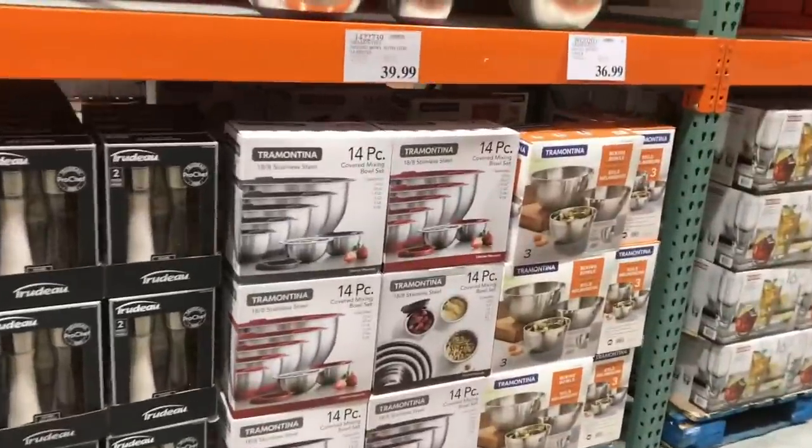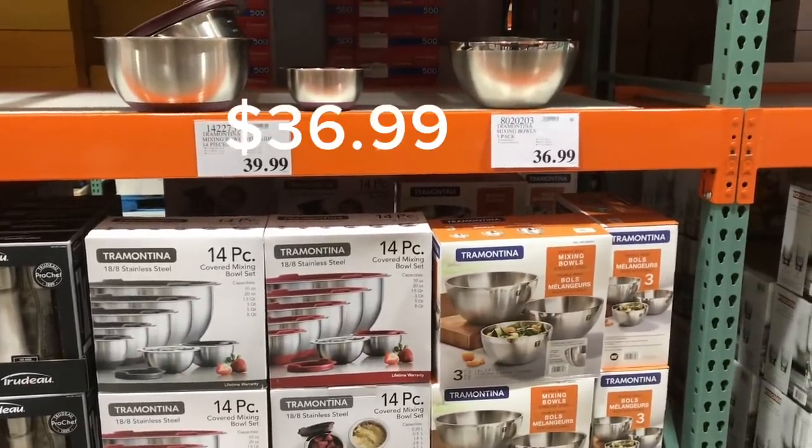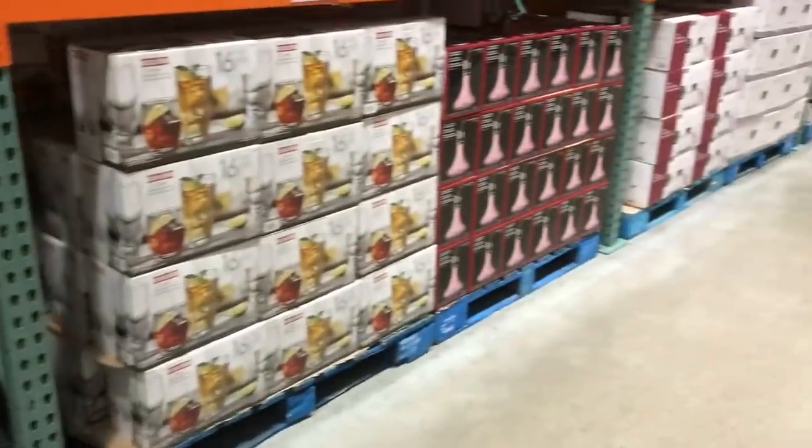I'll go down the home goods section. These bowls are so big. I actually need some new mixing bowls but not that large.